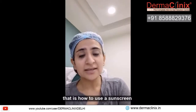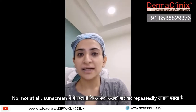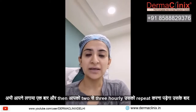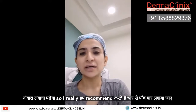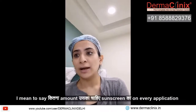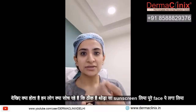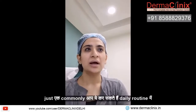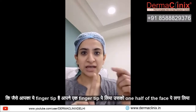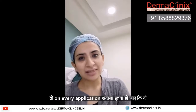Moving on to the next question: how to use a sunscreen, specifically how much sunscreen to use on every application. What happens is people think that taking a little sunscreen and putting it on the face is enough, but that doesn't work right — there is a fixed amount. You can follow this in your daily routine: use your fingertip as a guide. You take one fingertip unit for one half of the face, so on every application you have to use two fingertip units.